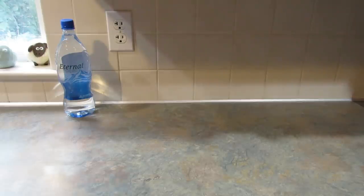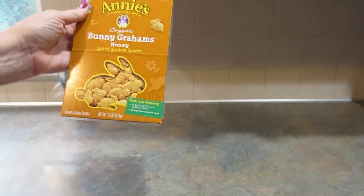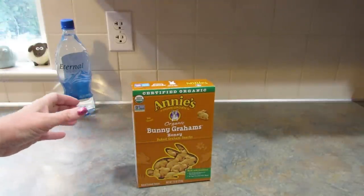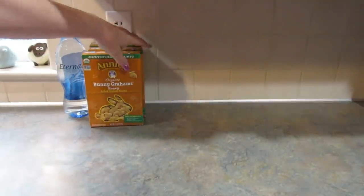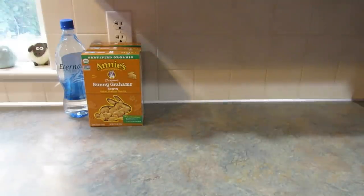I was really happy to find these Annie's Homegrown Organic Honey Bunny Grahams. It's a seven and a half ounce package and the best buy date is August of 2023, so plenty of time to eat them. I actually picked these up for our daughter — she's in Ireland and she can't get graham crackers. I picked up three. I am going back to Ireland in a few weeks, and that'll be the last time I go until next year when she graduates.